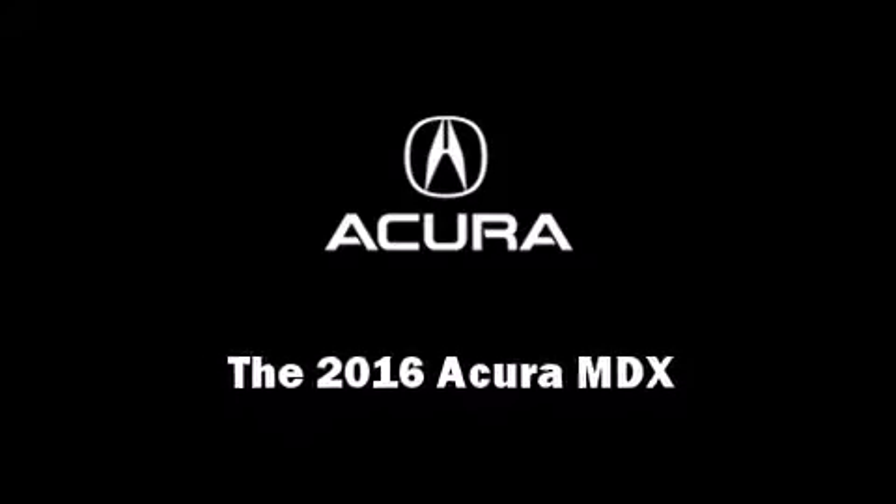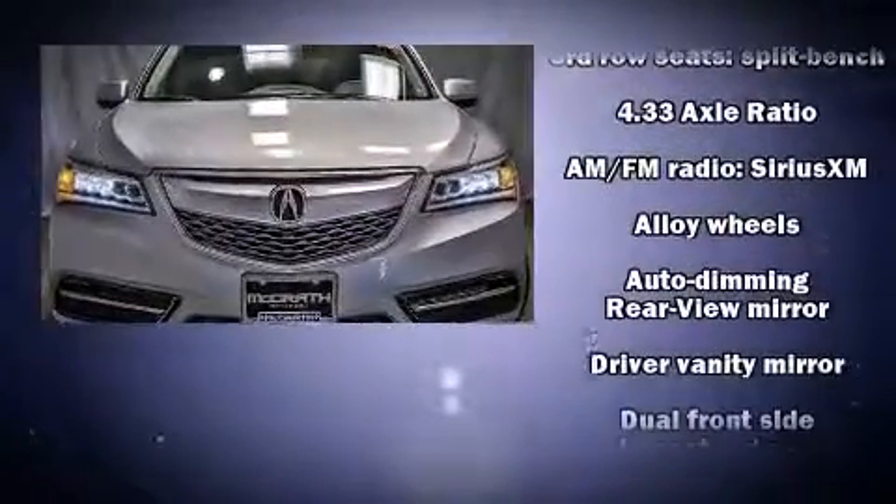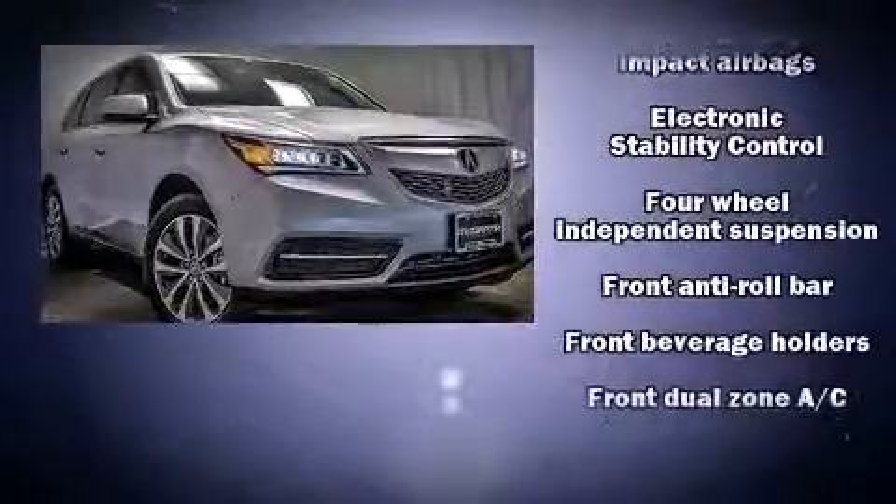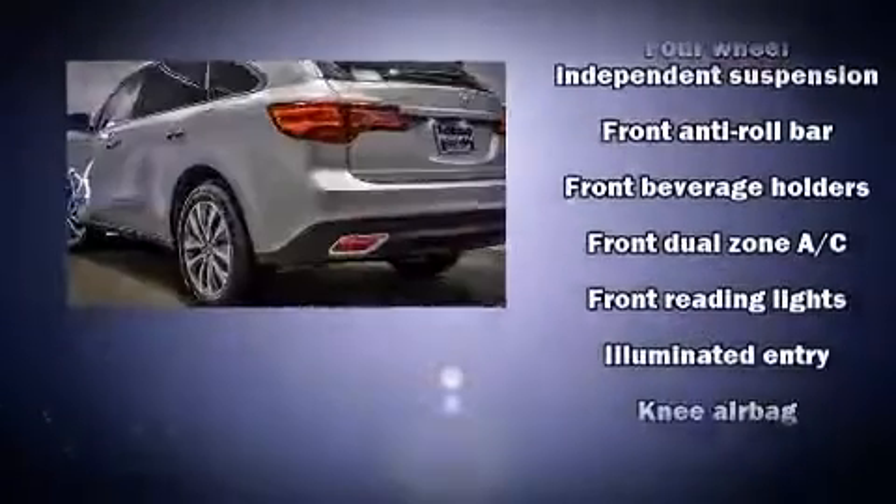Introducing the 2016 Acura MDX. Acura prioritized fit and finish as evidenced by heated seats, rain-sensing wipers, lane departure warning, and much more.